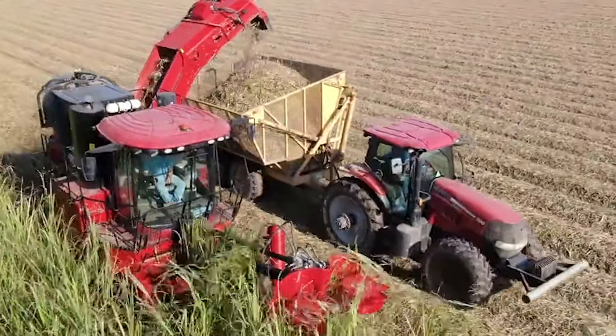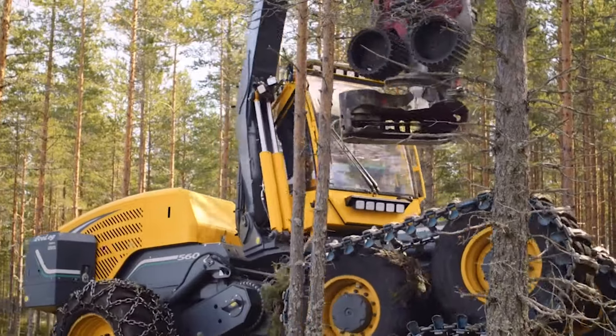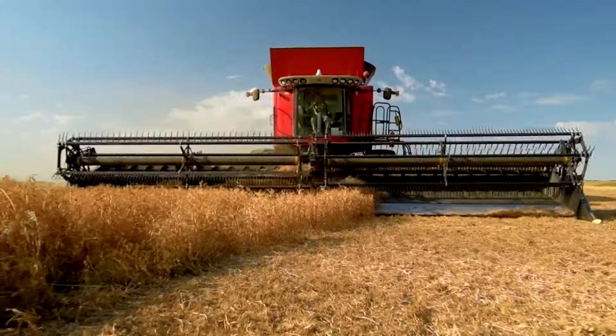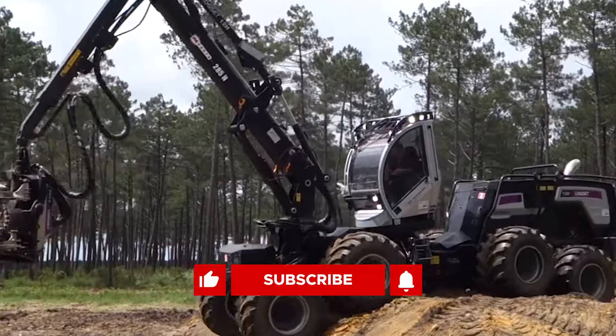What's up, farm machinery fans? In this video, we'll be taking a look at some of the incredible agricultural machines that will blow your mind. Be sure to like and subscribe if you love what you see, and let's get started.